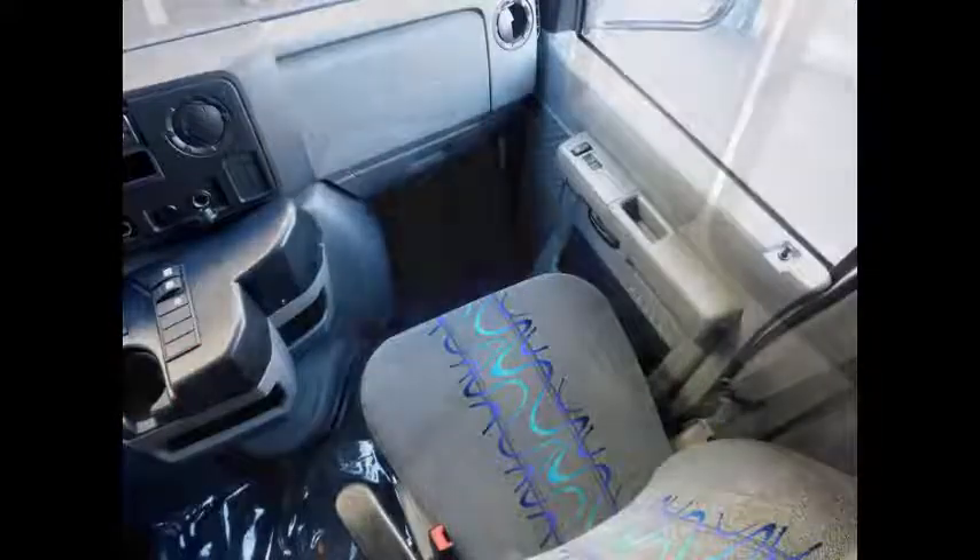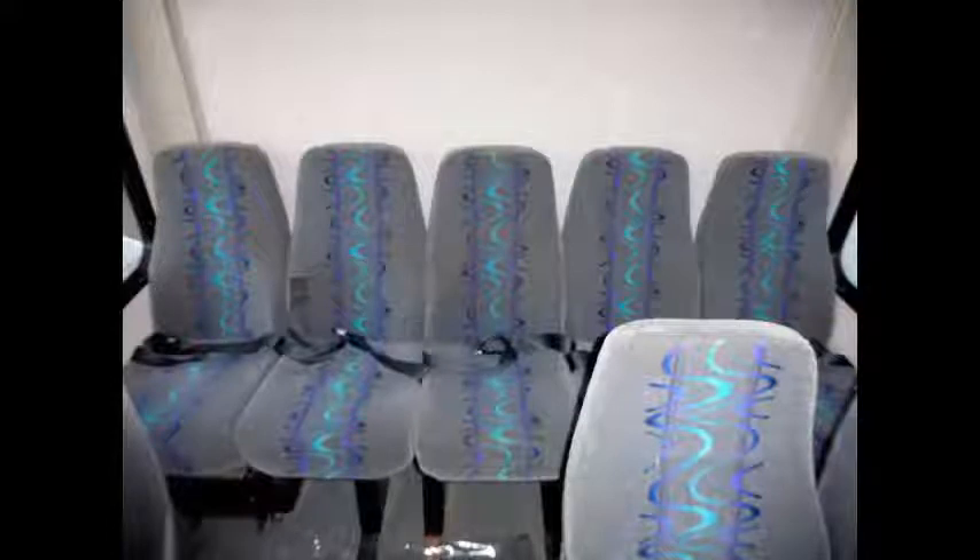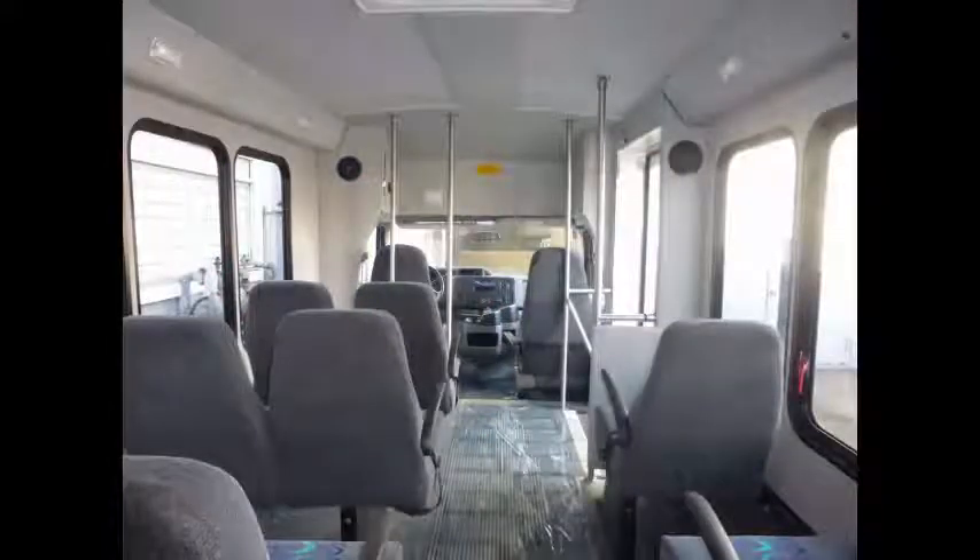Co-pilot seat. The extremely comfortable velour seats with seatbelts are in excellent condition, as well as the rest of the cabin. The padded interior is in excellent condition, having been cleaned regularly with minimal wear and tear. This bus is very roomy and spacious, guaranteed to provide passengers and drivers with a smooth and comfortable ride.